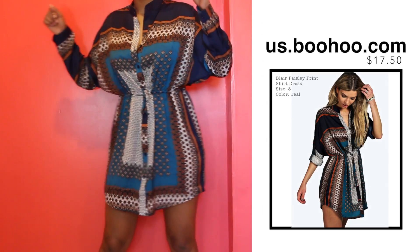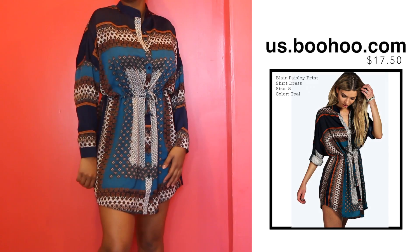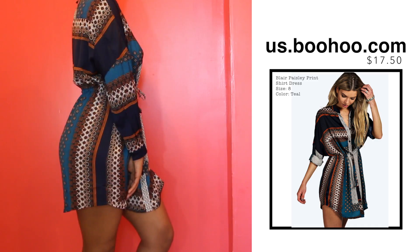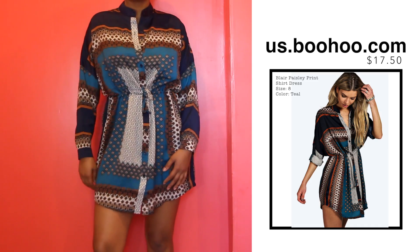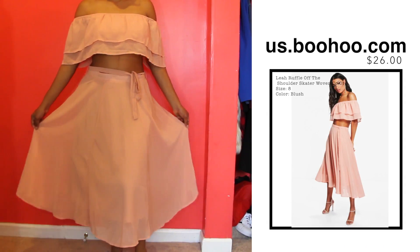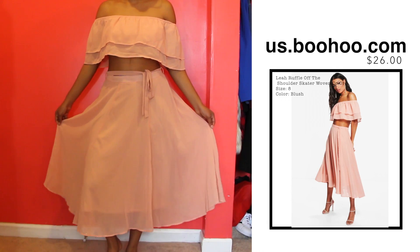If you guys couldn't tell, I'm more of a loose fitting clothes girl — I hate tight clothes, I'm just not comfortable at all. This one is nice and loose and it has those patterns again, but I love the material on this, it just feels so expensive.